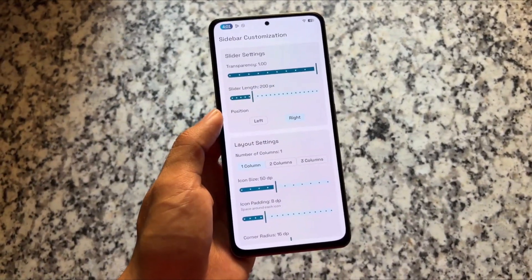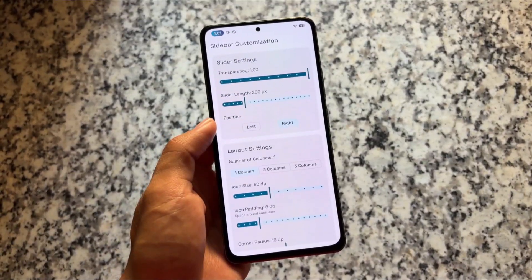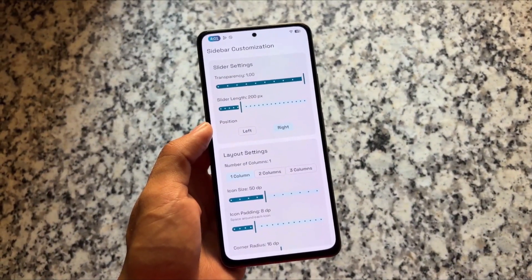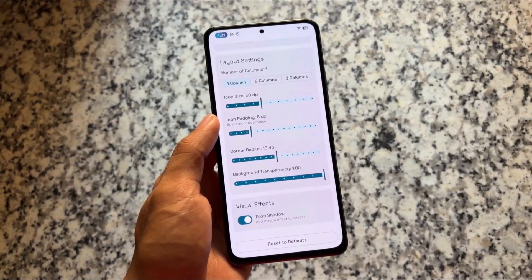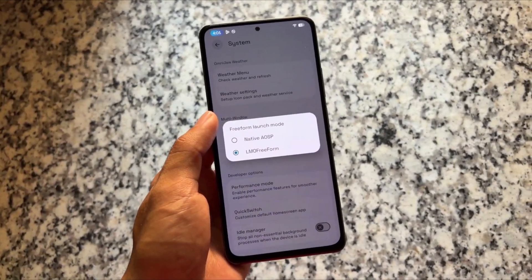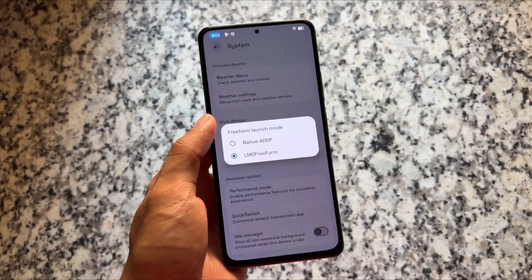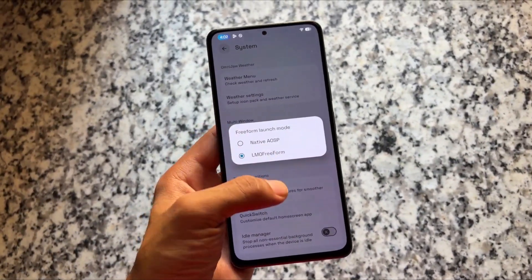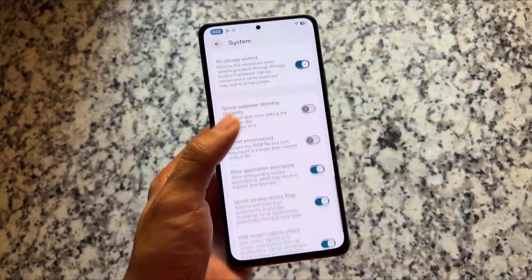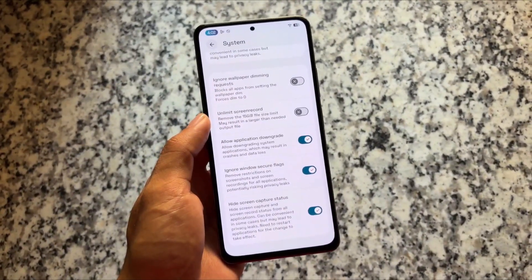If you use the sidebar for multitasking and freeform windows, it's all here with sidebar customization — you can adjust rows and columns. There are options for how you want to use freeform windows: normal freeform, sidebar in freeform, or AOSP mode. All these options are available.